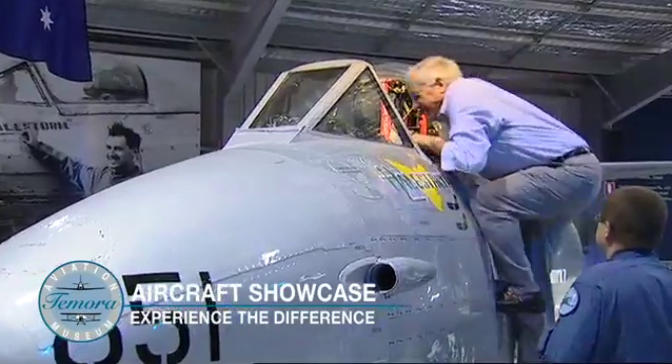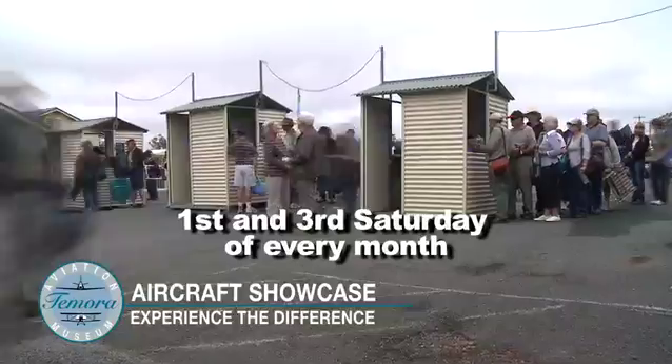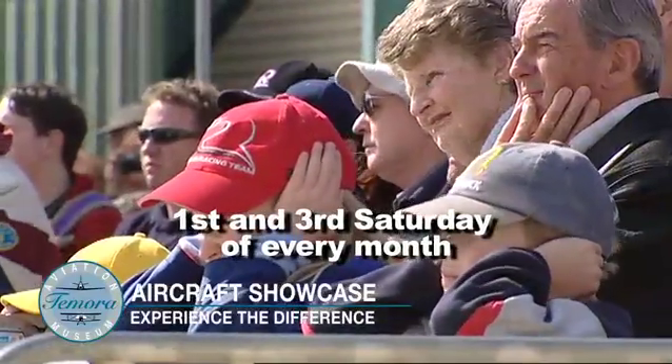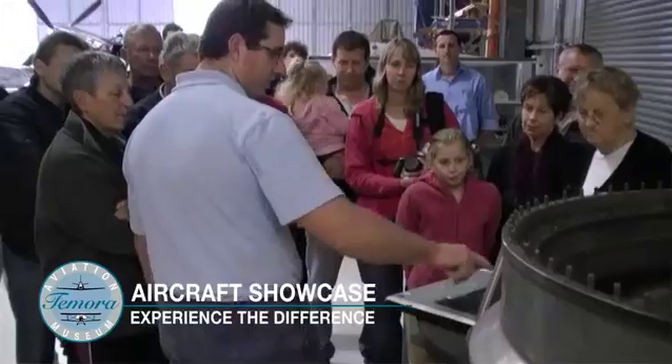The Tamora Aviation Museum Aircraft Showcase is an exciting new way for you to experience our collection. The Aircraft Showcase will be held on the first and third Saturday of each month and will give you unprecedented access and interaction with the collection, pilots and engineers.